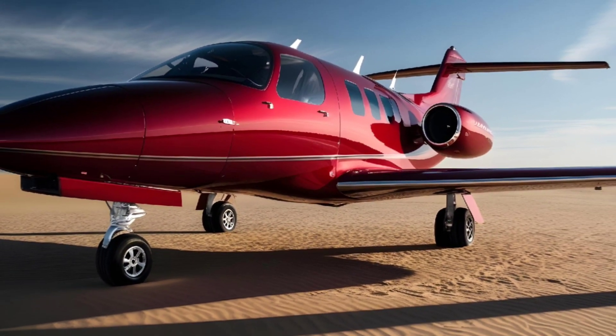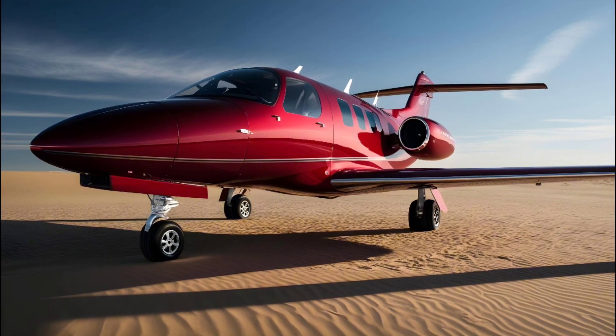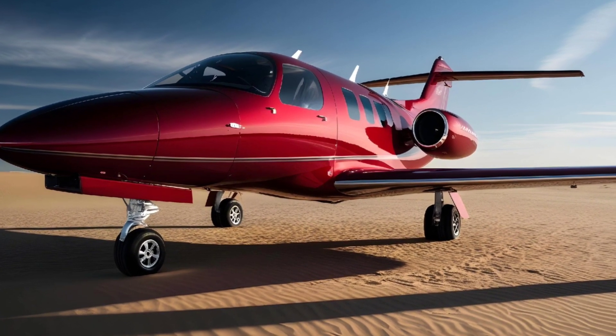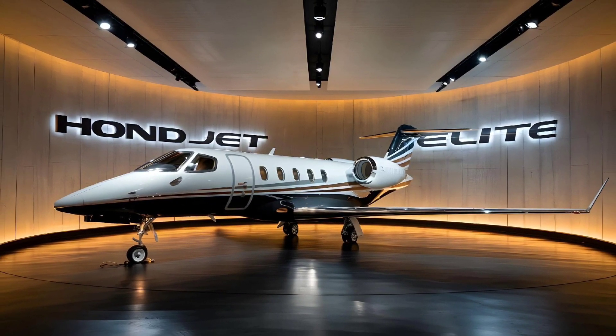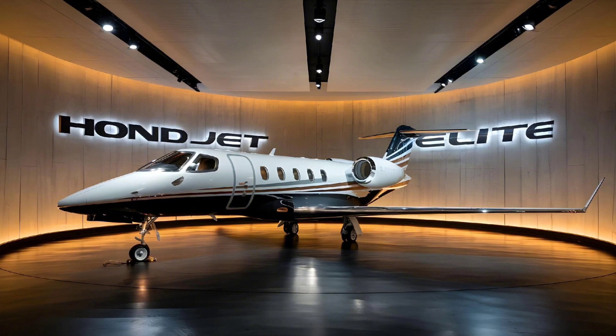Inside, the HondaJet Elite doesn't skimp on comfort or technology. The Bon Jovi Aviation speakerless sound system embedded into the cabin walls offers an immersive audio experience, perfect for business travelers who want to stay productive or for passengers who want to relax with crystal clear sound. The customizable LED lighting system adds a modern touch, letting you adjust the ambiance of the cabin for day or night flights.